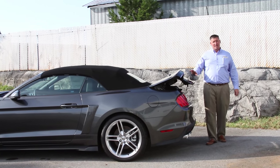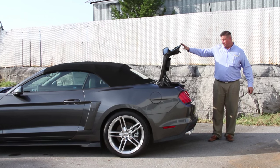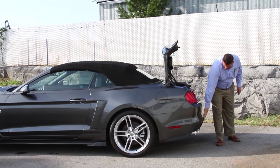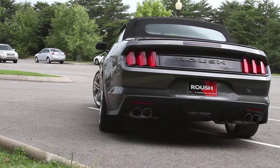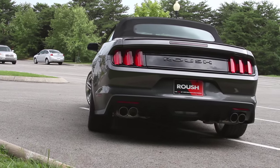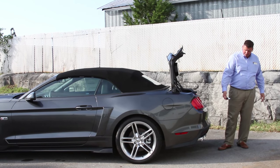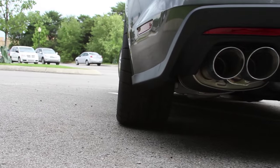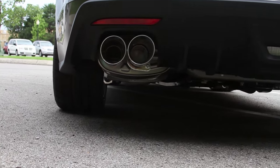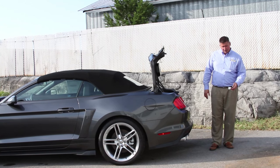A nice thing about these 2015 models: you have a rear-view camera hidden underneath the deck lid, making it much easier to see as you're backing up. You'll also notice the reverse sensing system added here in the rear valance — another nice feature. This does have the upgraded exhaust. The quad setup on this car only has one port open at this time, but you can still tell it has a nice rumble to it, nothing overbearing.